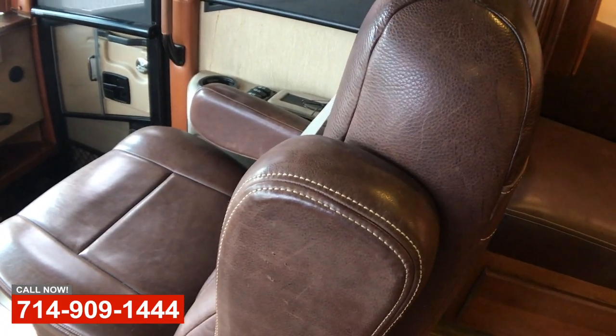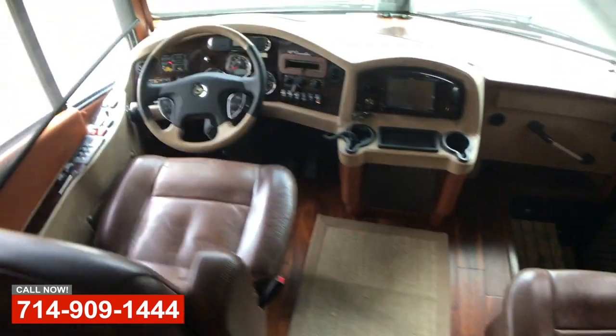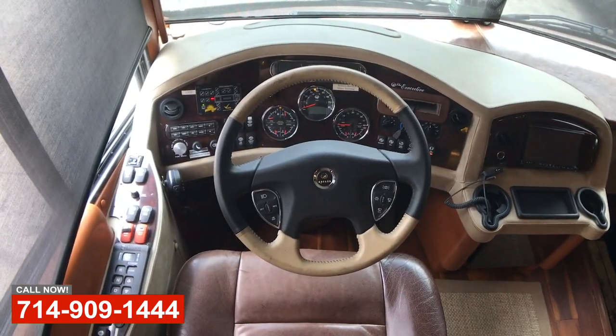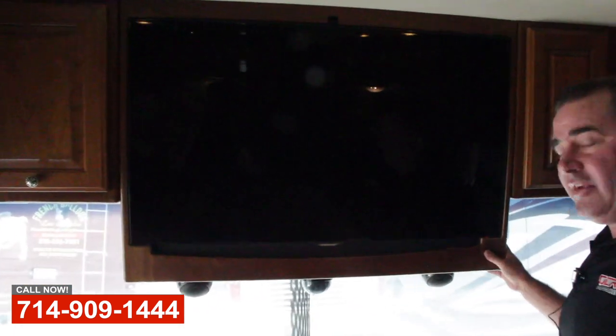Up front you can see we custom covered all the driving seats. We put in a nice Alpine CarPlay head unit. We pulled the whole dash out and recovered it in leather, then built this nice leather pad to go on top to keep the sun from wearing it. Nice 46-inch TV in this cabinet up here. You can tell this coach has a lot of thought and a lot of time put into it. It's a beautiful coach and the customer just loves it.